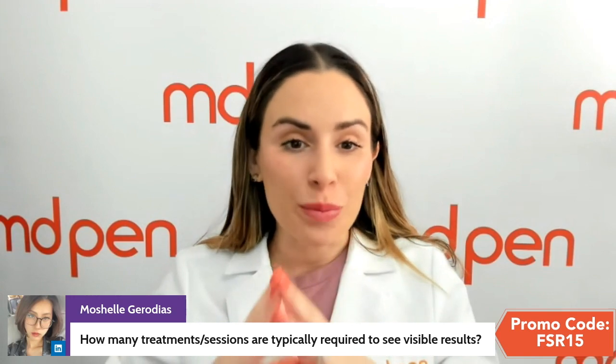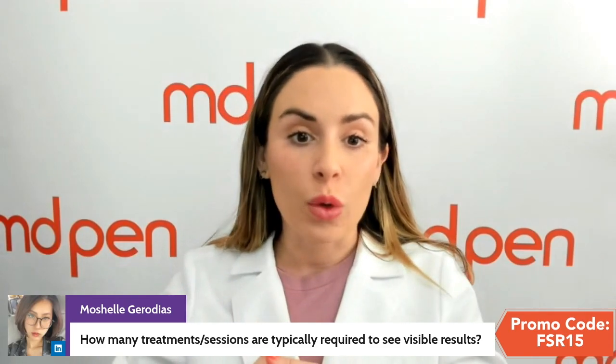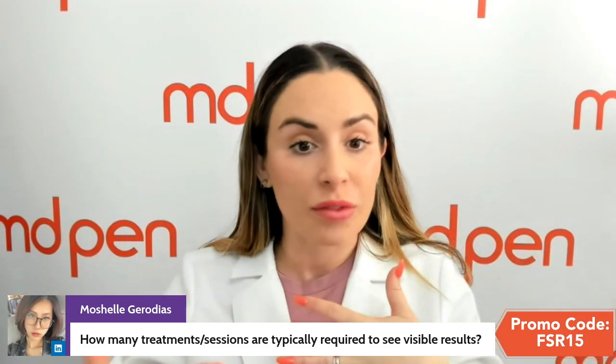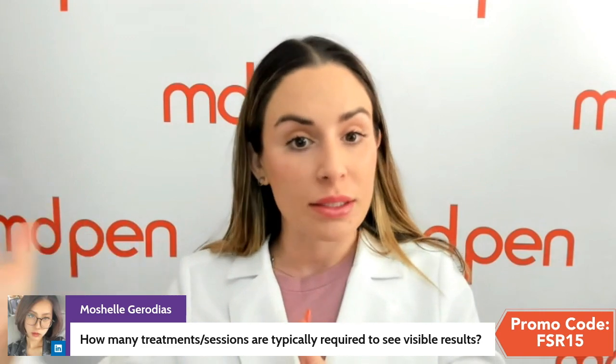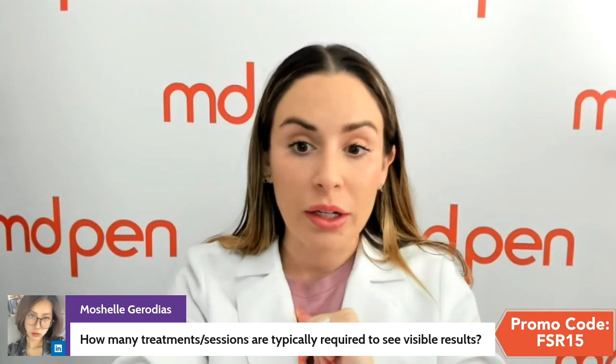How many treatment sessions are typically required to see visible results? To be quite honest, you will see visible results within four to six weeks from your first treatment. However, you do want to complete a series — depending on the need, that could be anywhere from two to four treatments in an initial series. With cases of scarring, such as deep pitted acne scars or stretch marks, you may require more than two treatments.